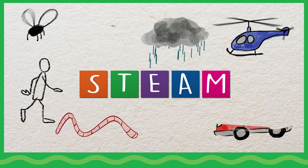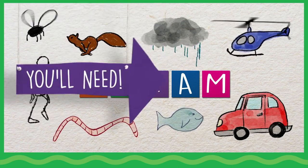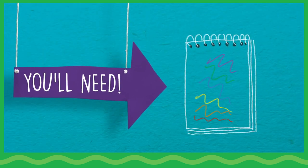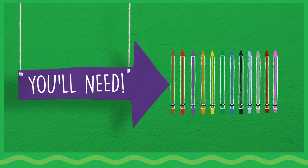In this activity, children will create a game focused on how things move. You will need a paper pad, ultra-clean washable markers, and the SillySense Twistables colored pencils.